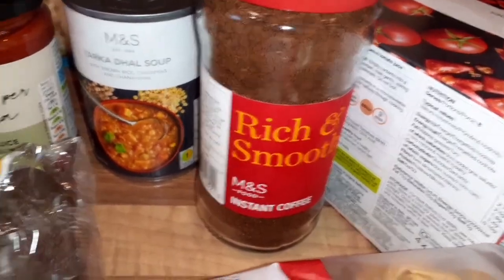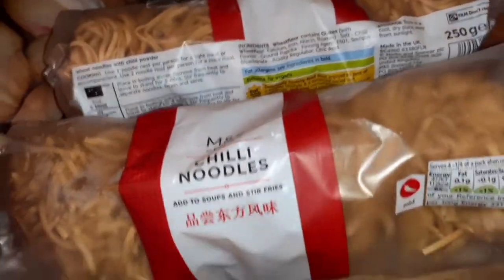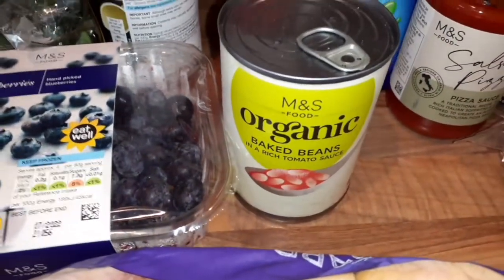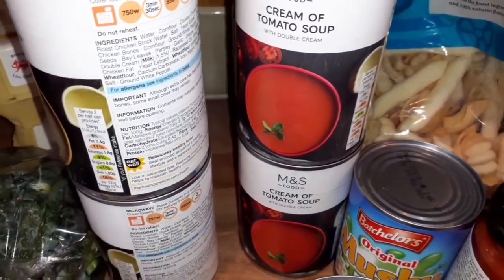I've got two organic avocados. These two noodles are so nice, I've got two packs of those. I've got, I think these are King Edward's — 2.5 kg of potatoes. I've got some beans left, so I've just got one tin this week.